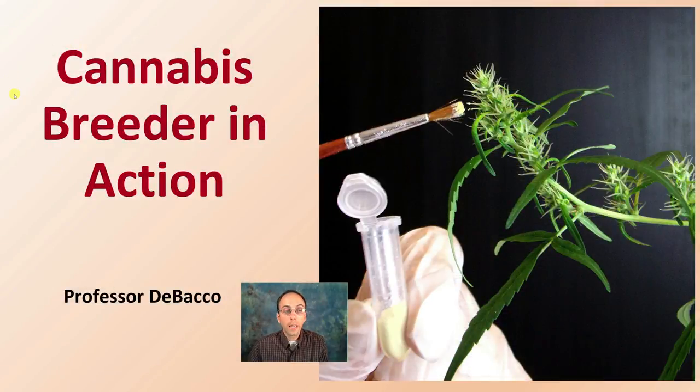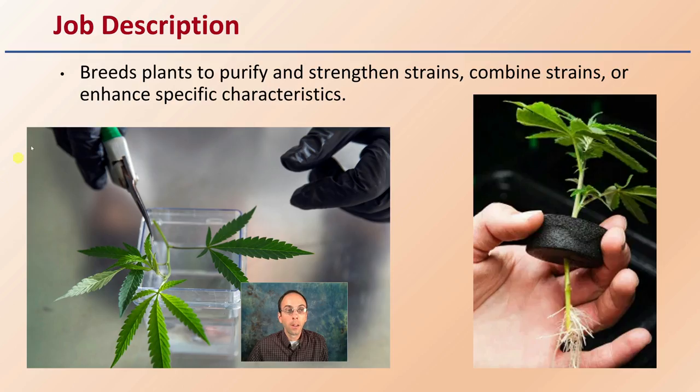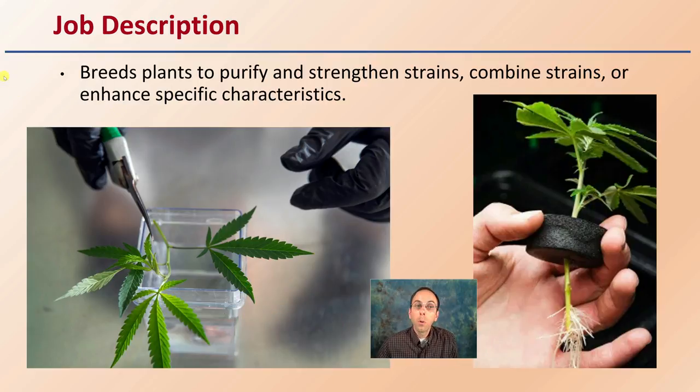Let's take a look at a cannabis breeder in action. First off, what's the basic job description of a cannabis breeder? They're responsible for breeding plants to purify and strengthen strains, and often can combine strains or enhance specific characteristics — those could be cannabinoids, those could be terpene profiles, anything like that.